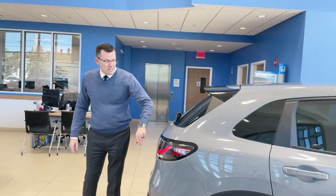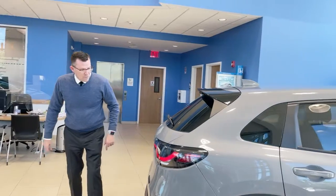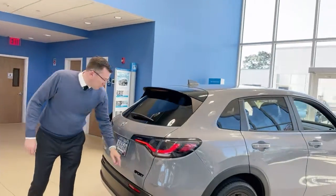Blacked-out tail lights with LED going around. With the Sport model, the Sport badge is in black.